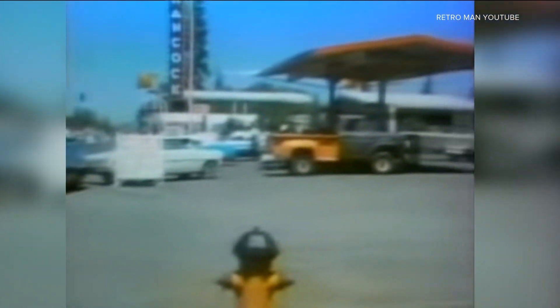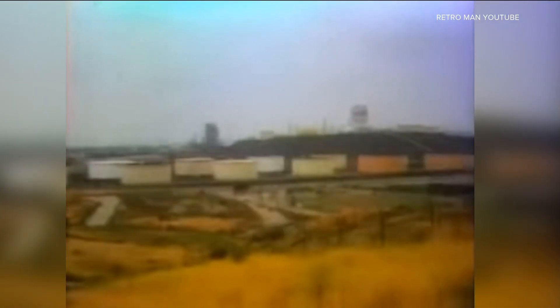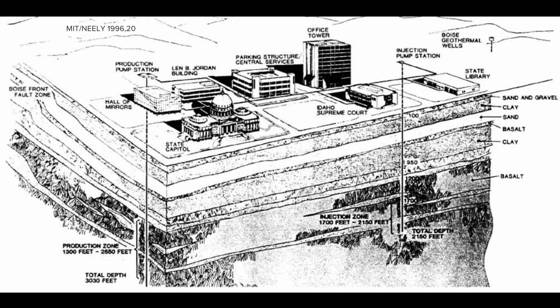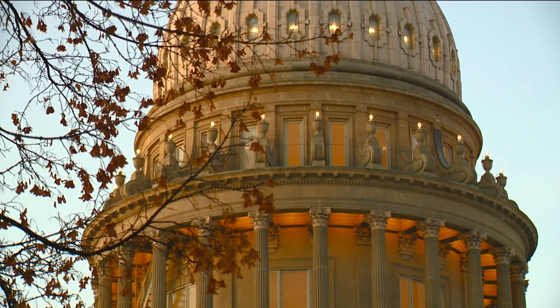It wasn't until the 1970s, during the oil crisis, that the conversation of how to make geothermal energy use more widespread began to heat up. Oil and gas prices were going through the roof, so the city of Boise was looking for more affordable forms of energy. In the early 1980s, the state drilled two wells near the Capitol building to heat the Capitol Mall complex. Idaho was the first state capital in the U.S. to be heated by geothermal energy. They drilled the wellbores to tap into it, constructed the system, and began operation in 1983.